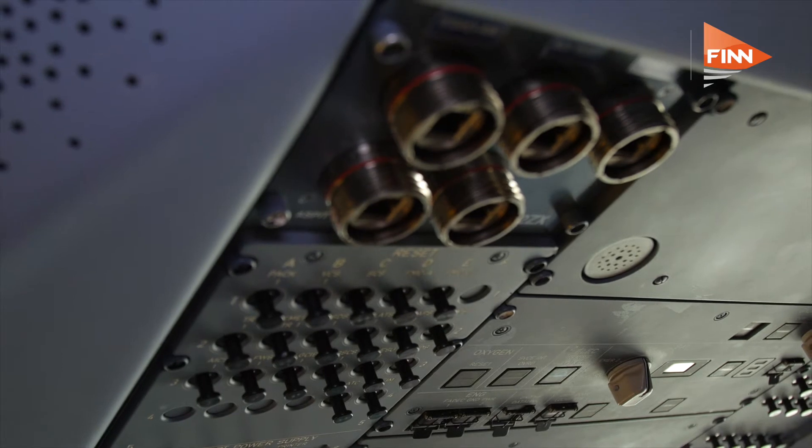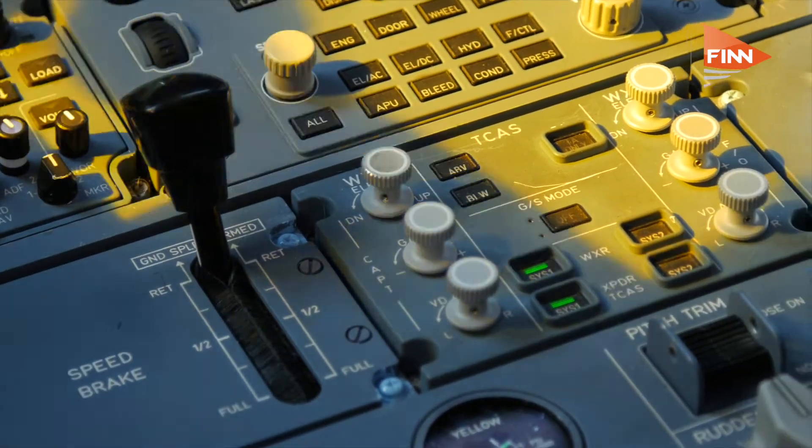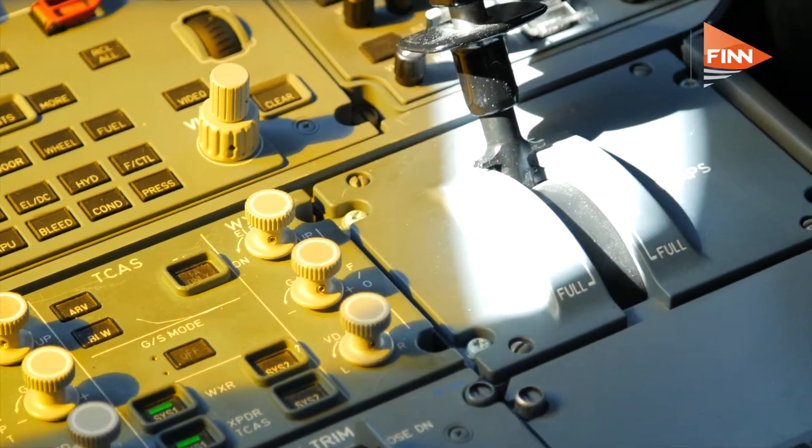The A350-900 and 1000 are basically very similar — pilots can move between them no problem at all. It retains the standard Airbus philosophy carried through from the A320, 330, and 340. We have a common type rating between the 330 and 350, and although the cockpit looks significantly different from a 330 cockpit, once you understand the interactivity it's very similar, and pilots adapt extremely quickly moving from one aircraft to the other.